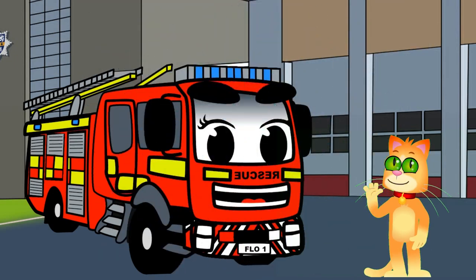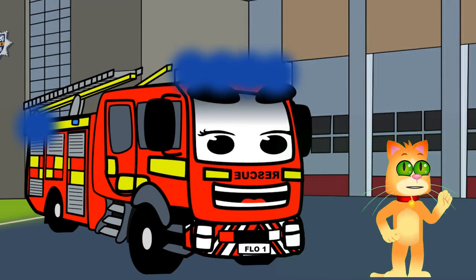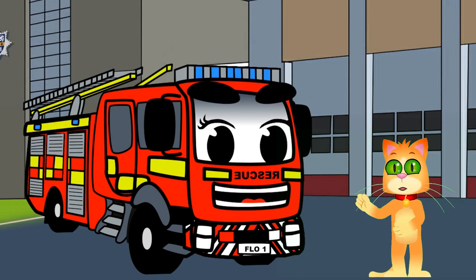When Flo's rushing to a fire, she uses her bright flashing lights and loud siren to let everyone know she's coming through. This helps clear the way so she can get to the emergency quickly.